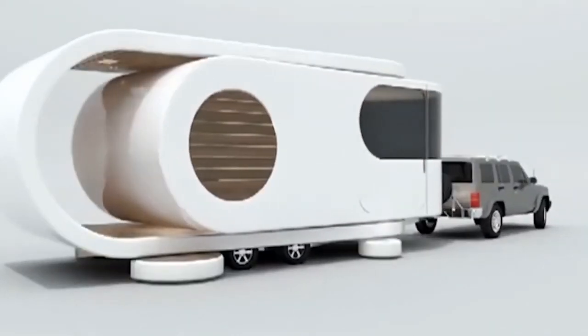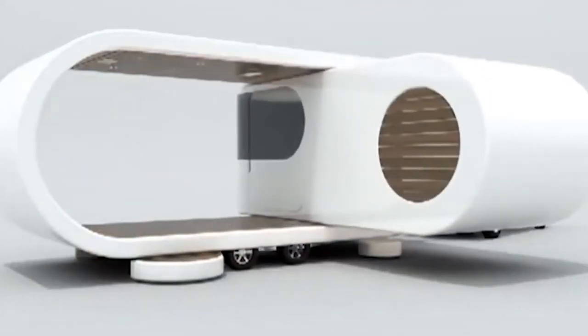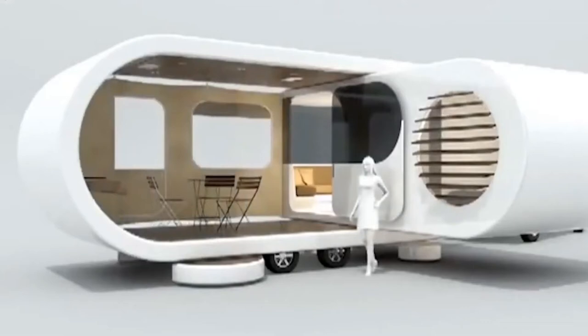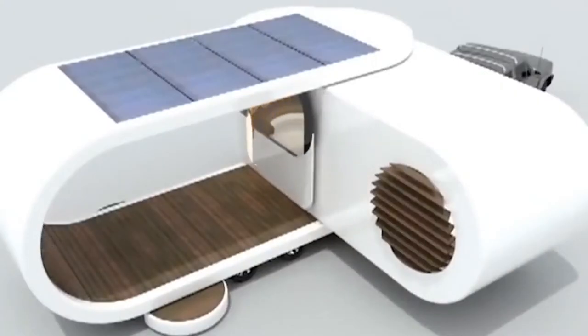Number 3: Romotow Trailer Concept. A lot of the trailers on this list have unique features, but only the Romotow concept has a secret built-in synthetic-tech flooring patio. Designed with mobile living in mind, the camper unfolds just like its aesthetic inspiration — a swiveling USB drive — to reveal a spacious patio that even includes its very own fold-down grill.